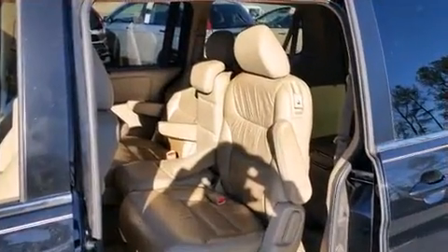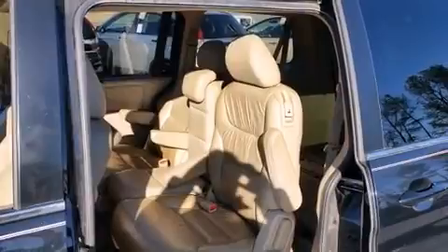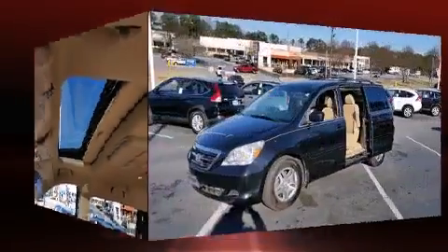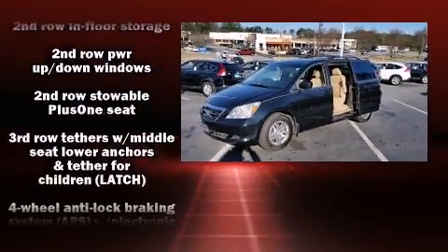For drivers who enjoy the natural environment, a power moonroof allows an infusion of fresh air. Rear LCD monitors provide entertainment that your passengers will appreciate, no matter how far the drive.